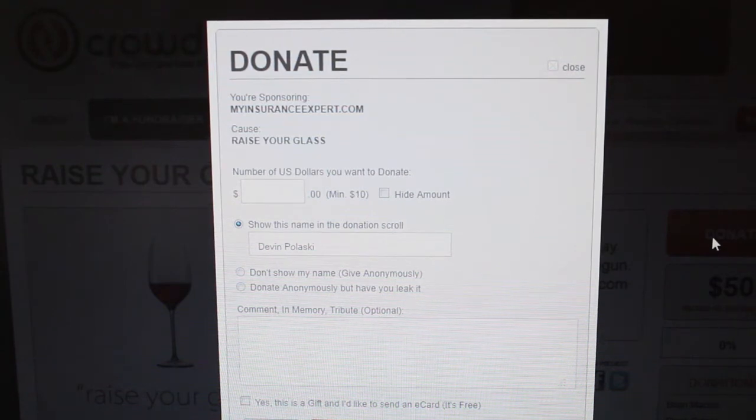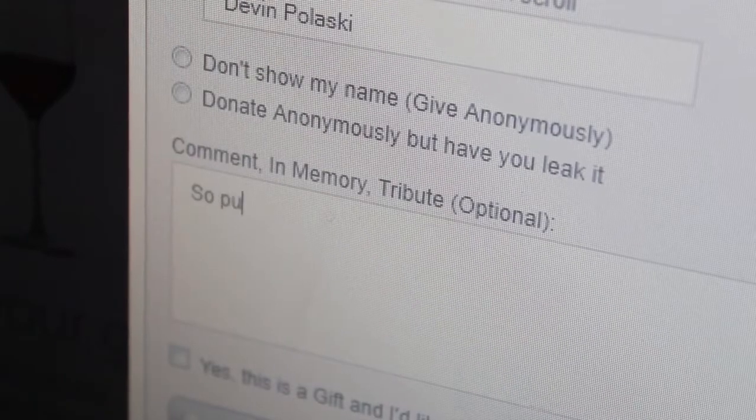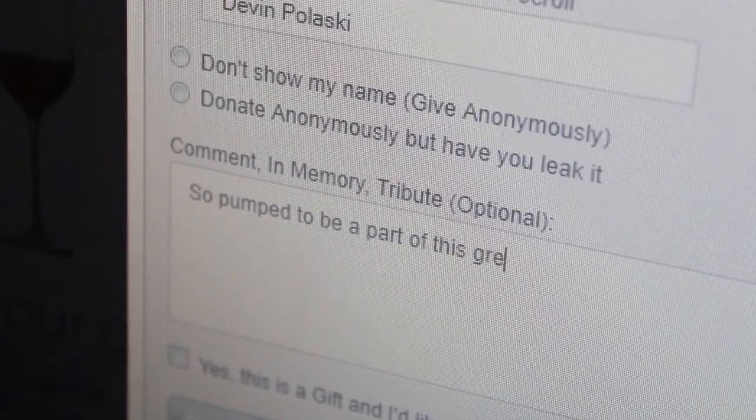A window will pop up asking for how much you'd like to donate, what your name is, and any extra comments you'd like to leave. Be sure to donate at least $10 and write your full name if you want to gain discounted access to our party on December 9th. But you can, of course, leave it anonymous.